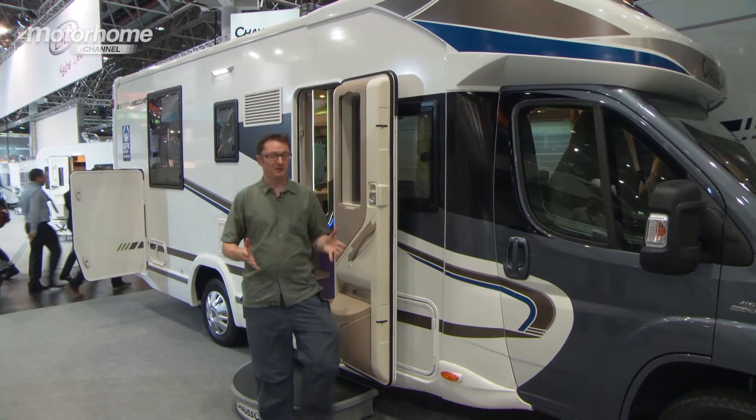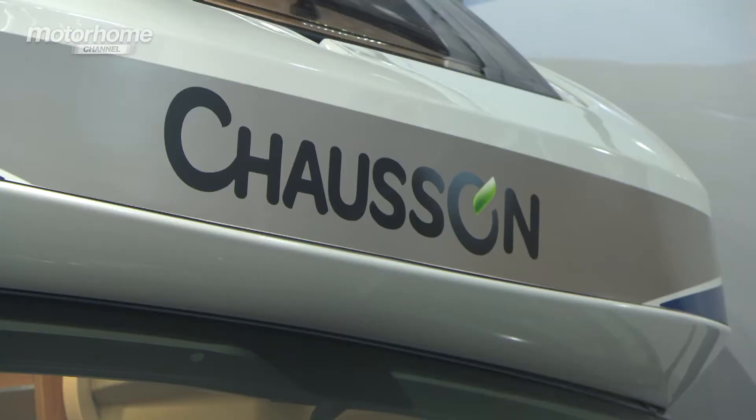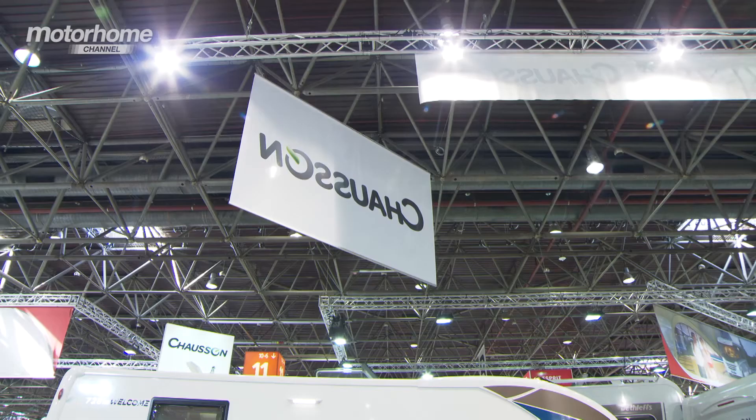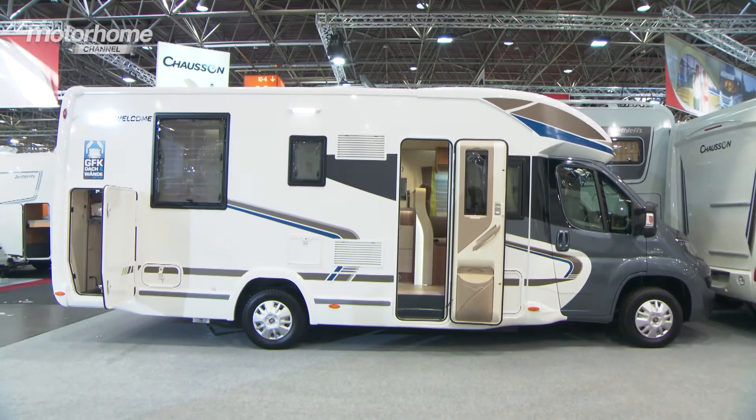Our favourite Chausson van for the 2015 collection is the 728EB in Welcome trim. This is interesting for two reasons: you can have it on Fiat, or you can also have it on Ford as part of an exclusive deal that Chausson's parent company Trigano has struck with Ford.